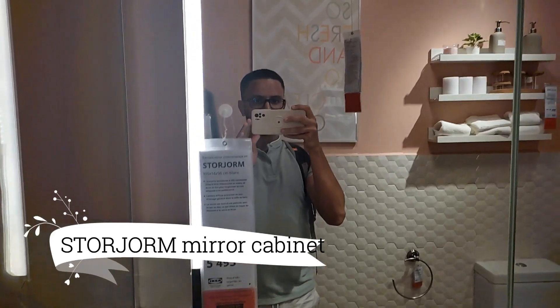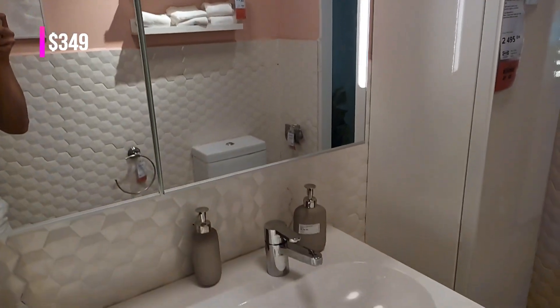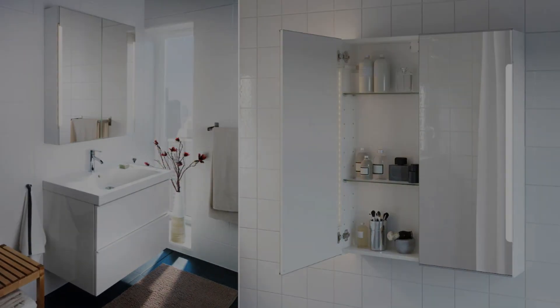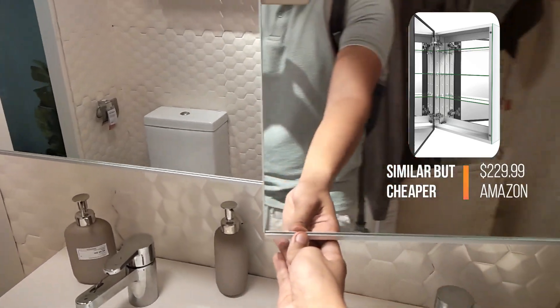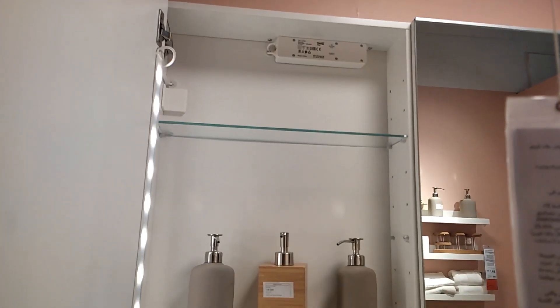As we transition to the bathroom, allow us to introduce a storage or mirror cabinet. Priced at $349, experience a smart and stylish solution that maximizes your wall space while providing integrated LED lighting for a soothing morning routine. This functional and sleek cabinet ensures you start your day on the right note, combining practicality with a touch of elegance.